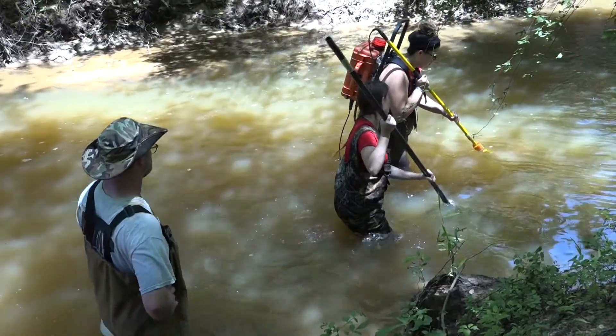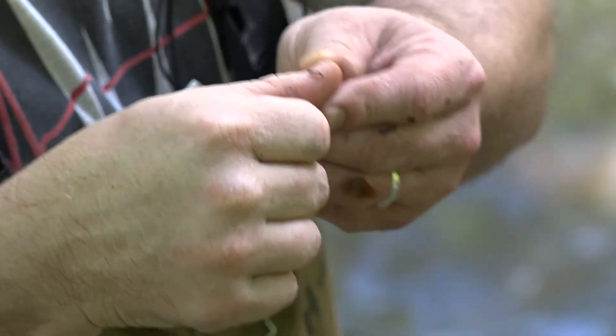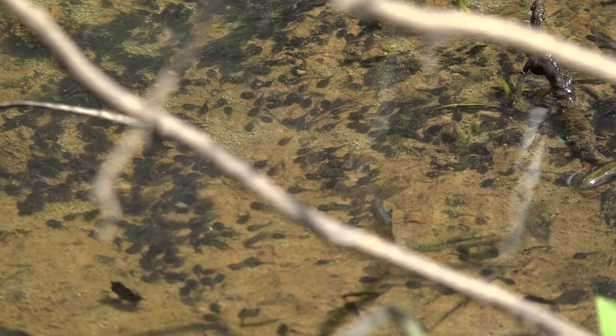Williams and his team will take the samples of fish, insects and other aquatic life back to their lab to see how East Texas waters have been treating their inhabitants. Sometimes when you have pollution the fish will be diseased and they'll get lesions and things like that, so we'll look for anomalies in the fish.